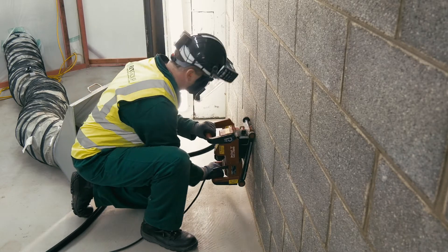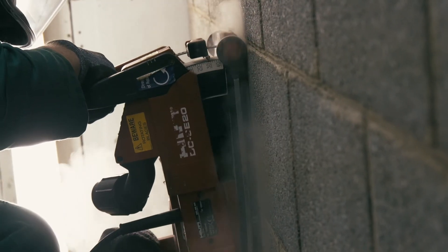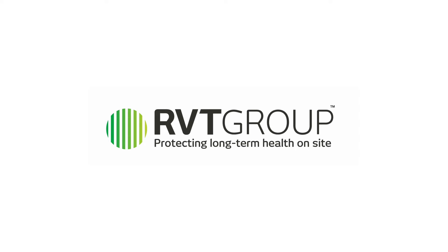RVT strives to help site workers understand these three basic principles of effective dust control, and that by applying correct methodology, lives can be saved. There's a real need to raise awareness in the construction industry about the problems associated with dust and how they can be controlled. Initiatives like the BOHS-led Breathe Freely campaign and the work being done by RVT and other organisations are really helping to raise that awareness. RVT is passionate about protecting long-term health on site, and it is our mission to help workers realise that dust control is not just a box-ticking exercise. RVT Group — protecting long-term health on site, because every life counts.